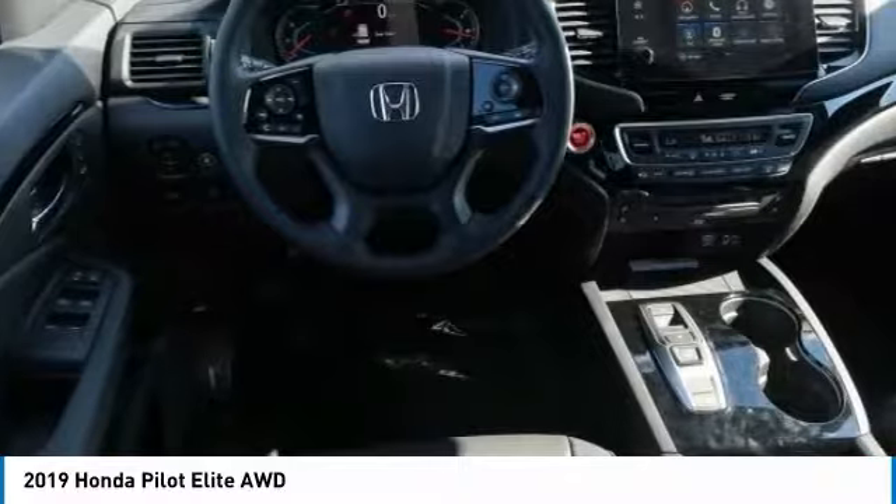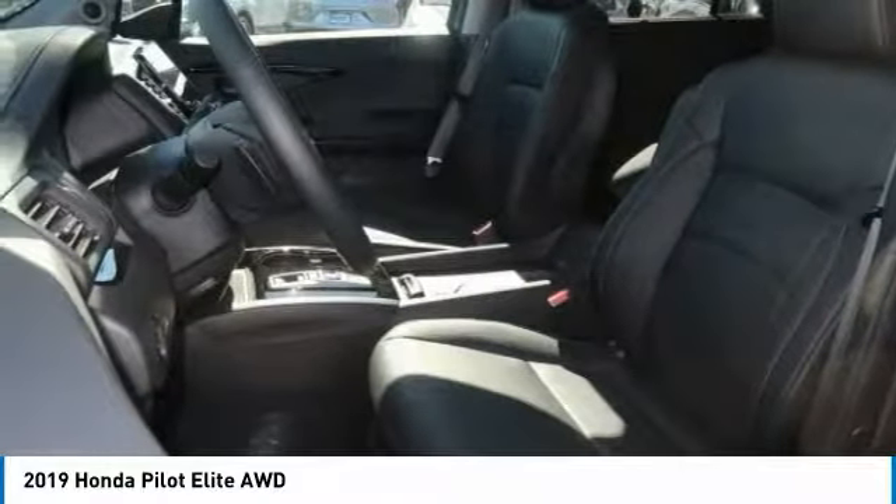Electronic stability control. Fog lights. Your new ride is just a phone call away.